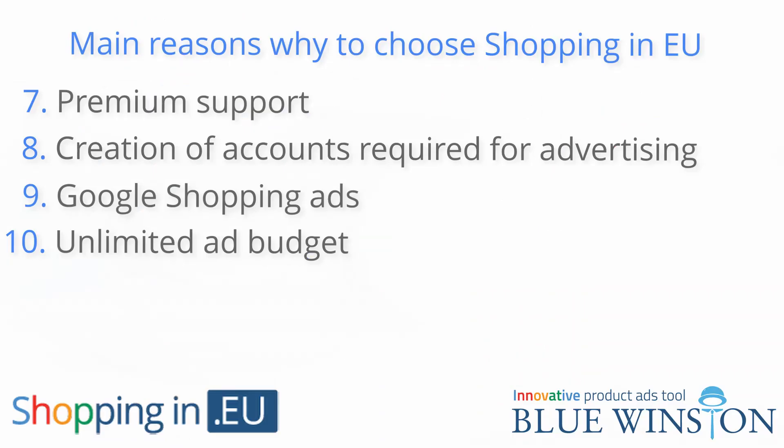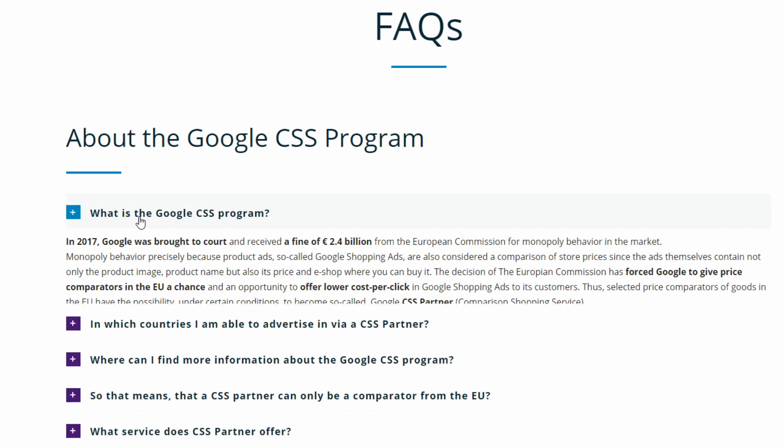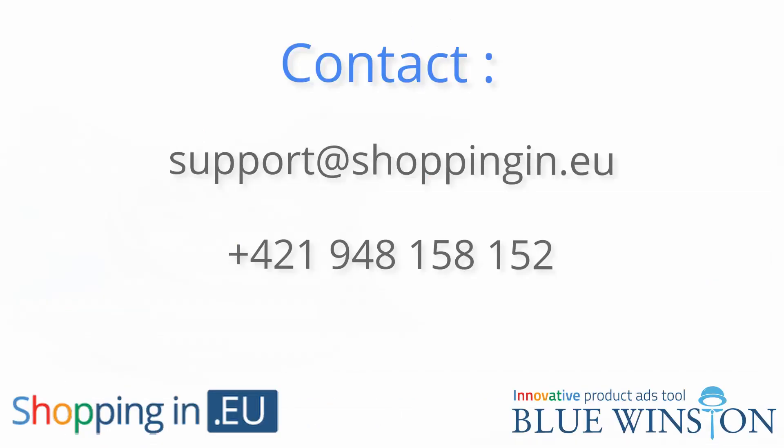Unlimited ad budget: we do not limit you in any way, so your ad budget is in your own control. You can spend 30, 50, or even 1000 euros on ads daily. No setup costs: we do not charge any initial costs for setting up a CSS service, creating campaigns, or Google Ads and Google Merchant accounts. If you are interested in more information, visit our website where you can find frequently asked questions. If you don't find the answer you were looking for, don't hesitate to contact us by email or phone call.